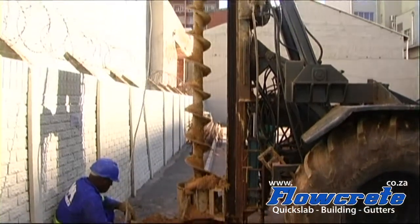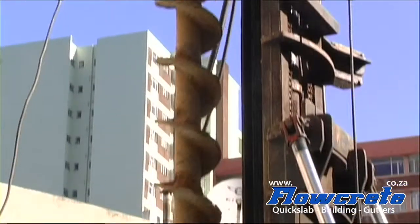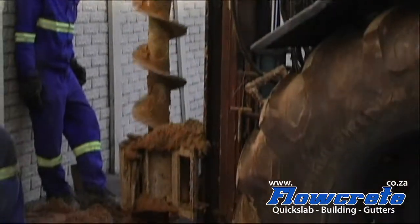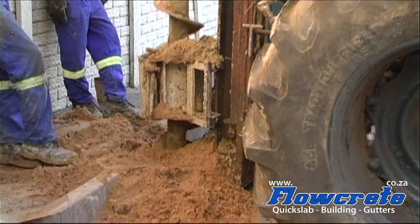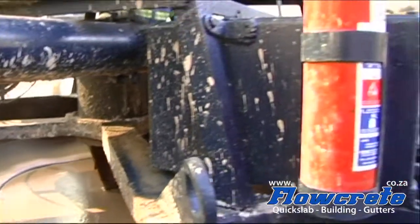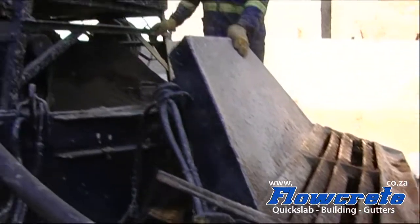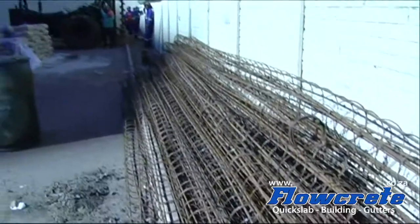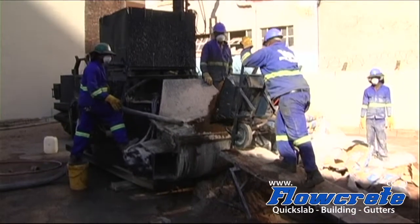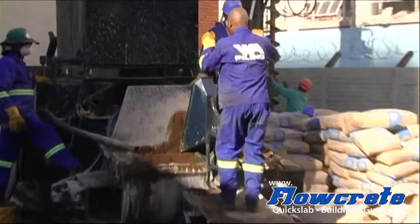While the Flow Creek crew fixed the suspended slab inside, V&A Piling were hard at work outside. V&A Piling drills a 400 mm diameter hole into the ground with an auger, then a specially designed grout is slowly pumped into the cavity. As the grout is forced down, the auger retracts from the ground, creating a column of concrete. Once the auger has been completely removed, the reinforcing cage is then inserted. The grout is a special mix of cement, river sand, and a chemical additive accelerator. The V&A crew work like a well-oiled vintage clock.